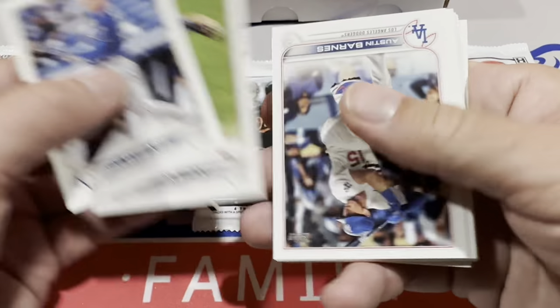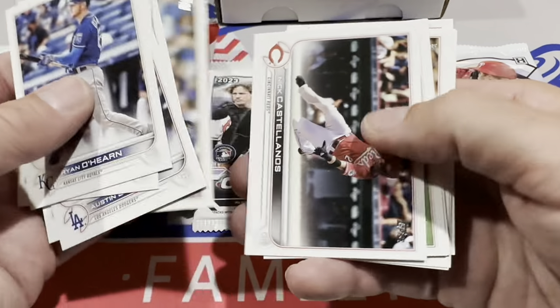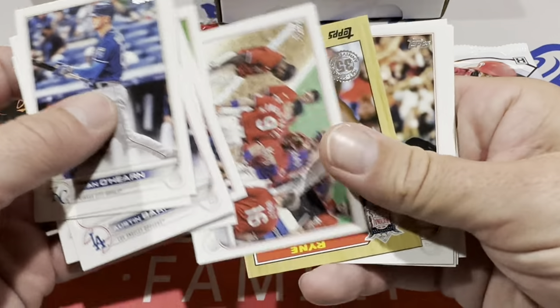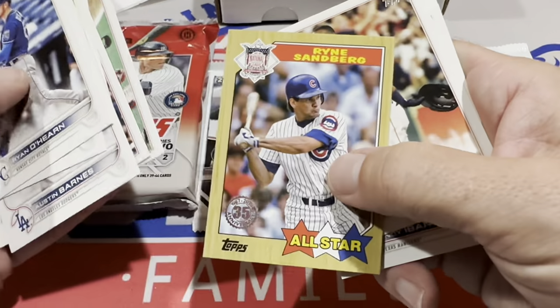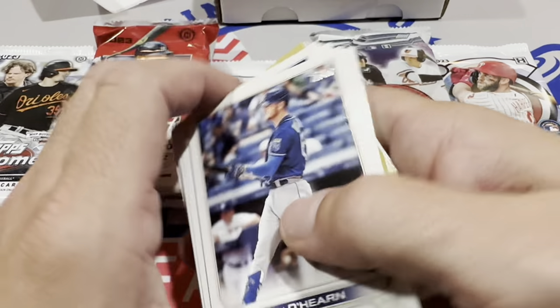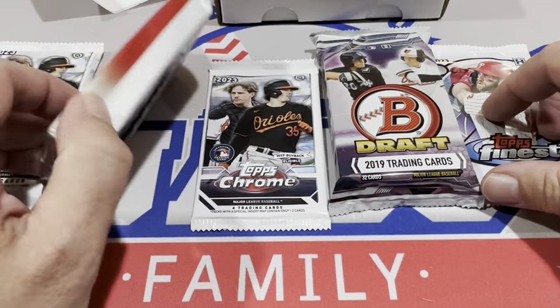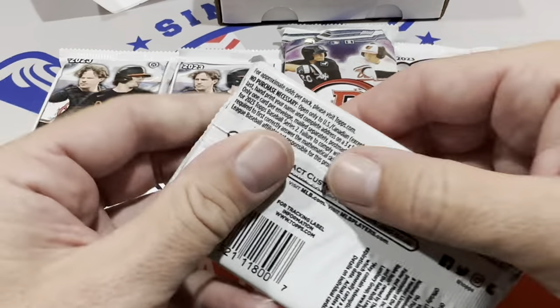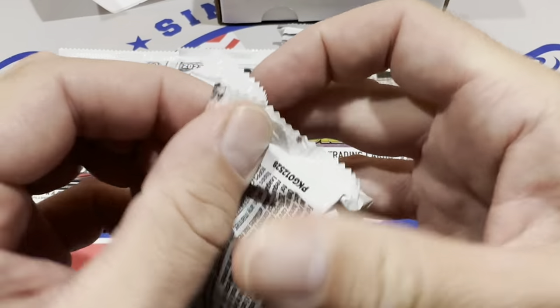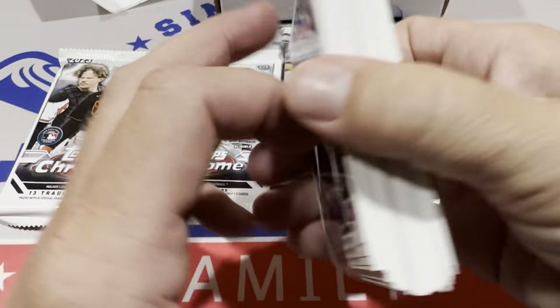We'll start with the lower-end pack — about $4 to $5 a pack — the 2022 Topps Series 2. Let's see if we can get that Ryan Sandberg 87-style card. Unfortunately, no big hits. No autographs yet today — we're kind of in a rut so far. Sometimes you just don't hit anything.